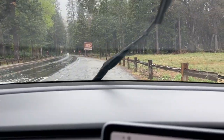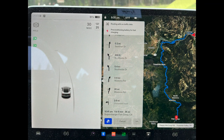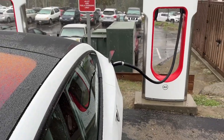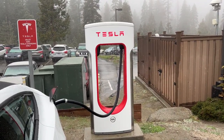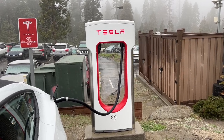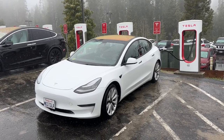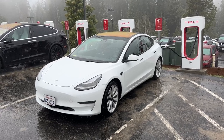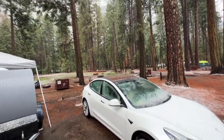Since the weather was less than ideal and we were leaving the next day, we decided to take a drive to the nearest supercharger in Fish Camp, which is about 37 miles away. It was a beautiful drive in the sense that we were eventually driving in the snow. Once we arrived, we plugged in and checked out the hotel and grabbed a quick bite to eat. Once we reached 100%, we headed back to the valley, and the 6,000-foot summit was a little scary, but we did make it back safely.